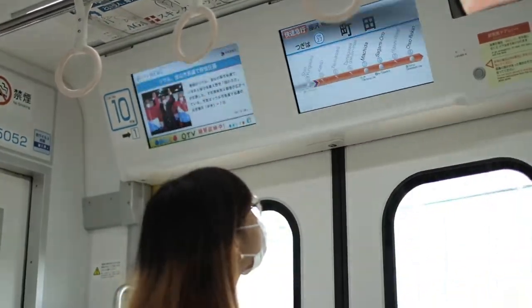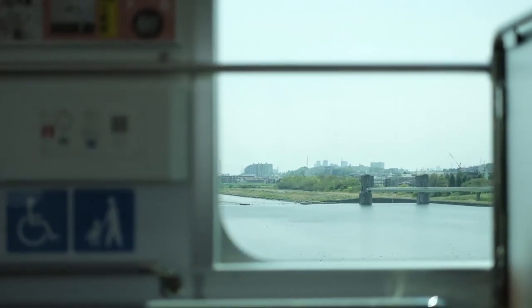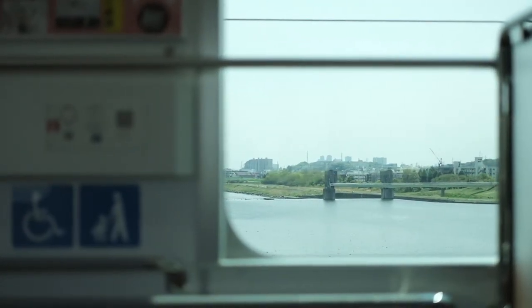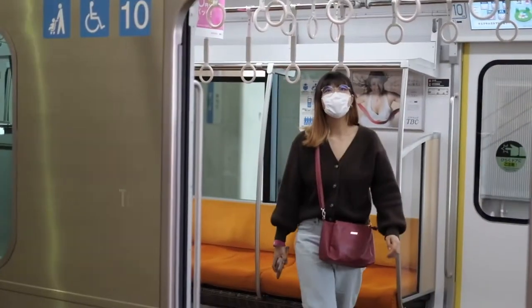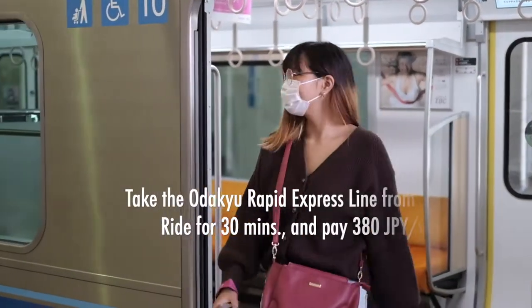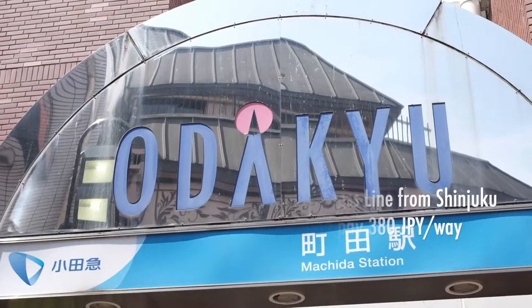Welcome back to our Welcome Japan channel! This time, we're heading to Serigaya Park in Machida City, which is located in the southern part of Tokyo. From Shinjuku, take the Odakyu Line to Machida Station. It will take a 30-minute train ride and cost you 380 yen.